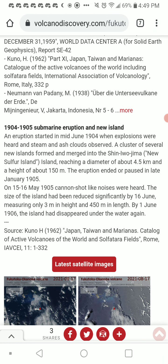1904-1905 eruptions: eruptions started in mid-June 1904, when explosions were heard and steam and ash clouds were observed. A cluster of several new islands formed and merged into Shin-Irojima, New Sulfur Island, reaching a diameter of about 4.5 kilometers and a height of 150 meters. The eruption ended or paused in late January 1905. On May 15th to 16th of 1905, cannon-shot-like noises were heard. The size of the island had been significantly reduced by June 16th, measuring only 3 meters in height and 450 meters in length. By June 1st, 1906, the island had disappeared under the water again.